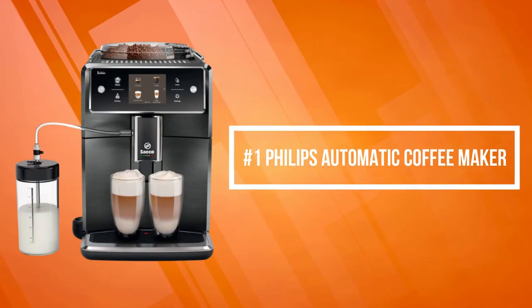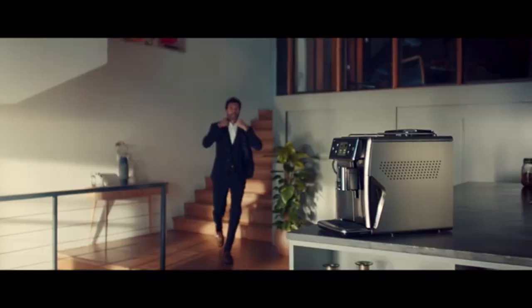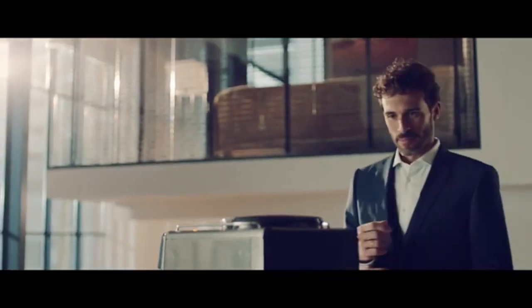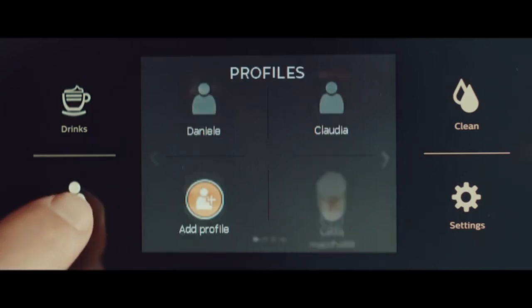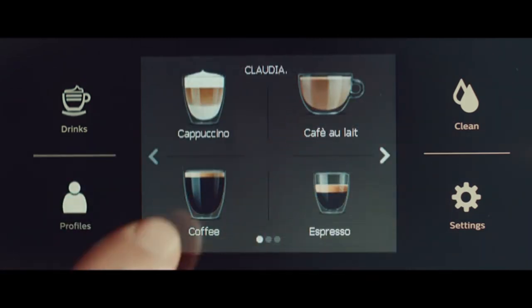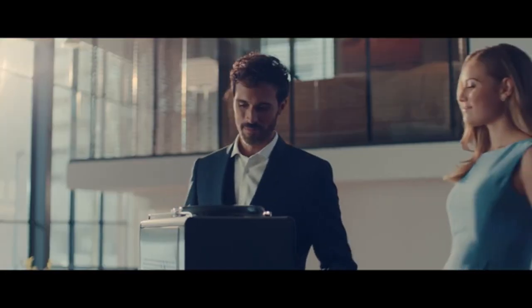At number one is the Philips Automatic Coffee Maker. It is a bean-to-cup coffee machine with a CSA badge, so you know you are getting the best parts of your coffee beans with each grind. Personalize every cup and save your favorite single or double servings of coffee with user profiles. The external milk carafe creates a dense milk foam with a fine, silky texture.